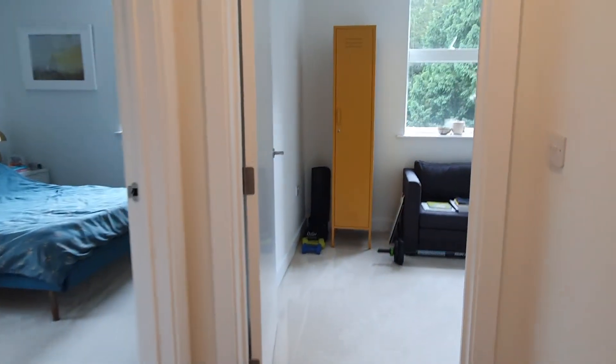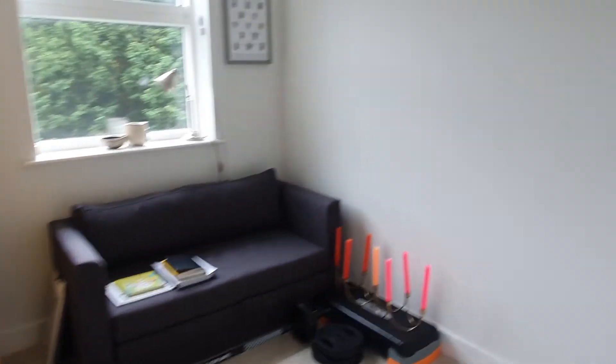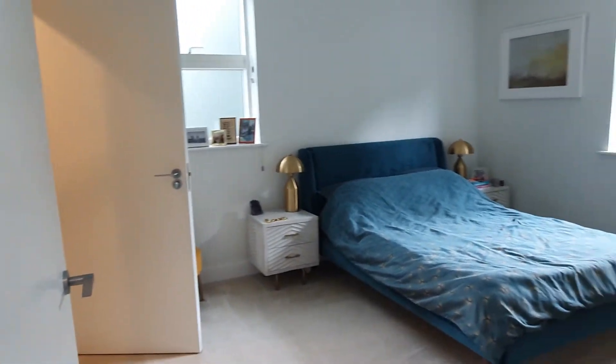Straight at the end of the hallway is the second bedroom, which includes a really good-size double wardrobe. There are individual heating controls in each room.